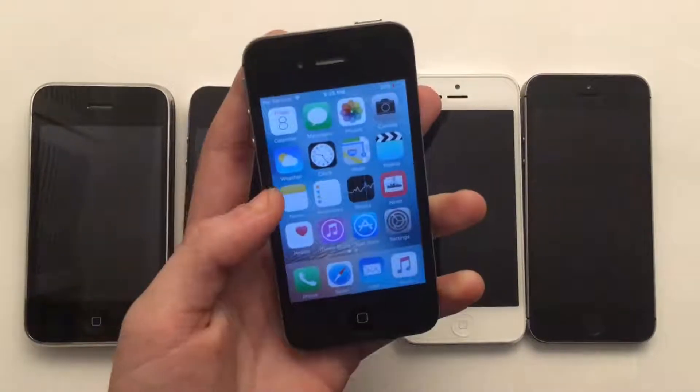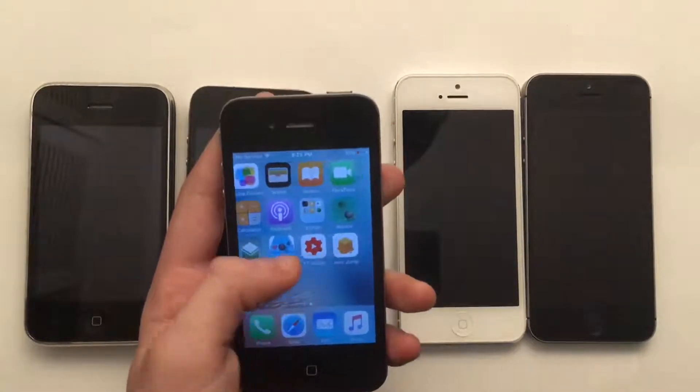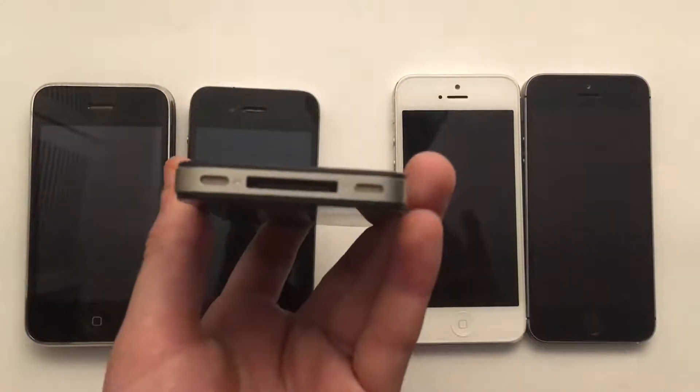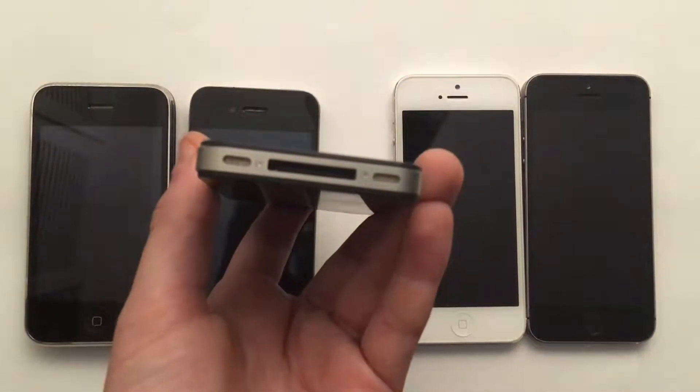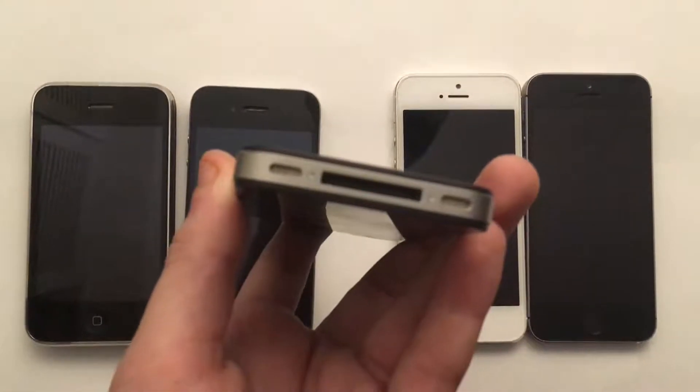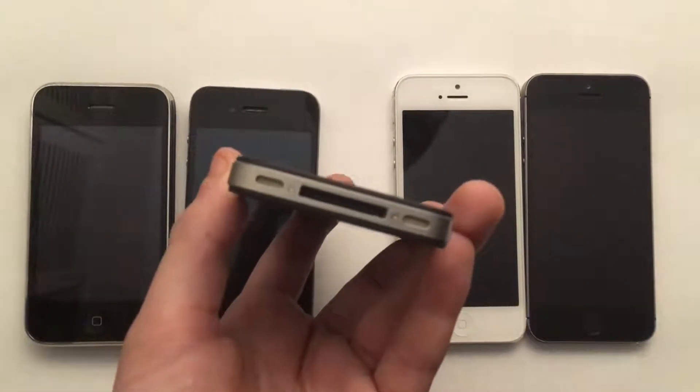The screen cannot get that bright when you're outside using this thing — it's going to be almost impossible to see the screen, and to even hear the speakers. It actually has two speakers, like the newer iPhones, but these two speakers are not loud speakers.